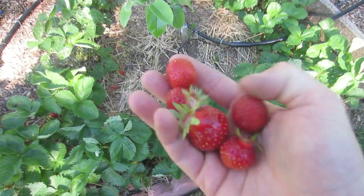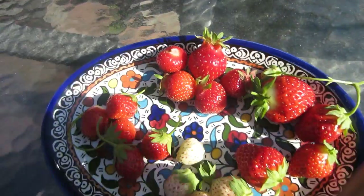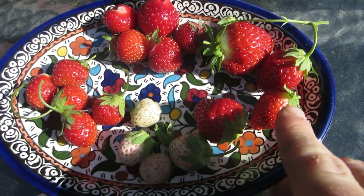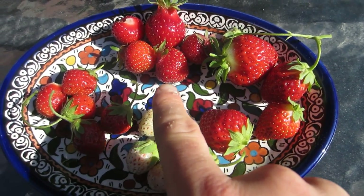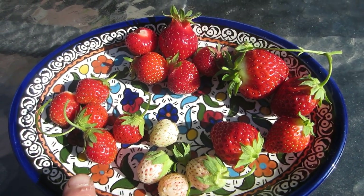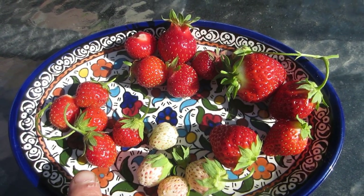I kind of like the June-bearing varieties — though I won't be saying that later in the year when my ever-bearing ones continue to produce and my June-bearing ones don't. Now that I've picked my varieties: on the right here is the Ozark Beauty, the largest; then the white pineberry; Early Glow at the top; and on the left is Mara des Bois, which I picked off camera. Mara des Bois is the least vigorous and smallest of the plants.